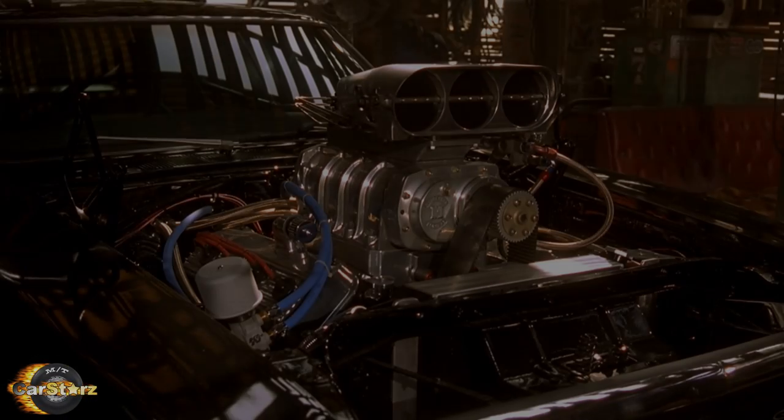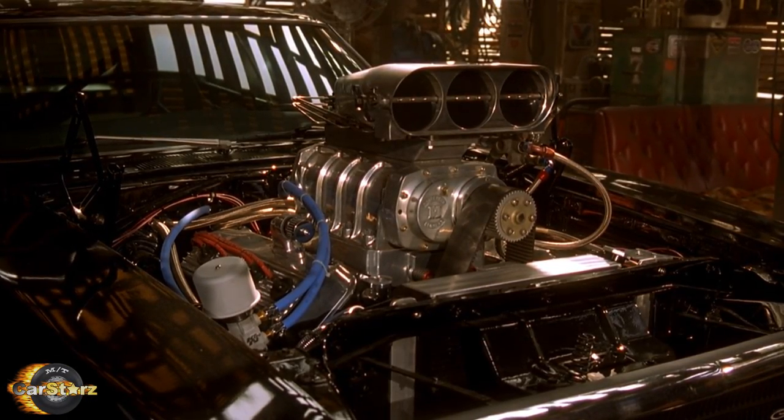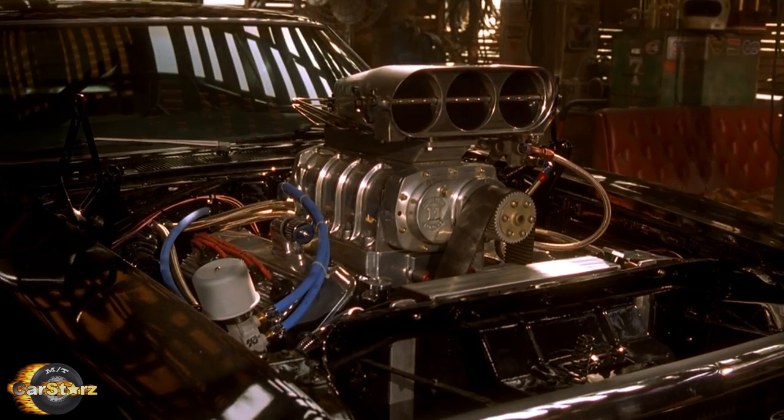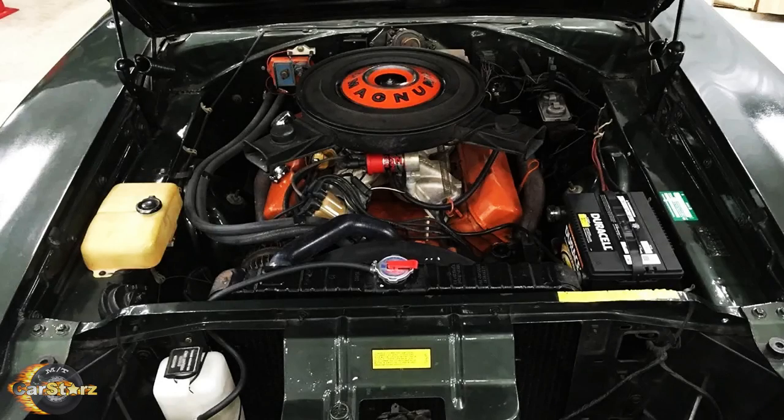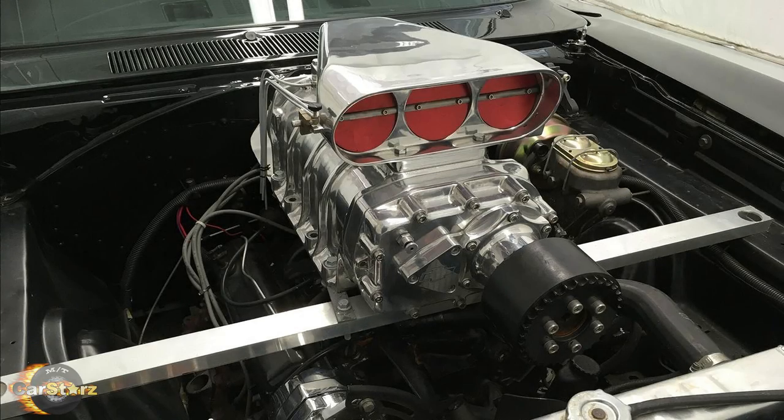Fact number five. None of the Chargers actually used the supercharged 392 Hemi engine that you see in the Charger in Dom's garage. The Chargers actually just used their standard factory 383 or 440 engines with fabricated prop, non-functional supercharger blowers.